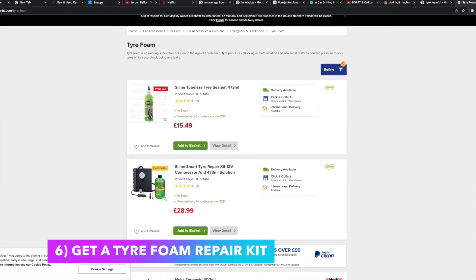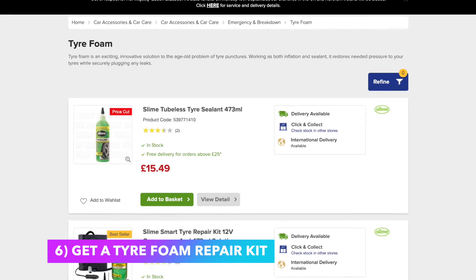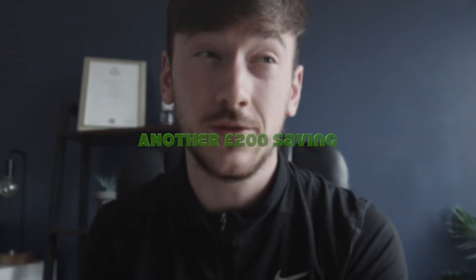There's also a bonus tip and it's the best one on the list. If you don't have a spare tire or space saver in the boot, We Buy Any Car will knock off 200 pounds from the price. What you can do is buy tire foam off eBay for 15 pounds and they'll class that as having a spare tire, keeping that 200 pounds on the price. It costs only 15 pounds to make a 200 pound saving — absolutely brilliant.